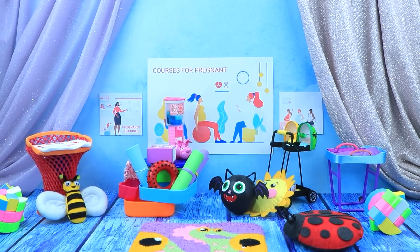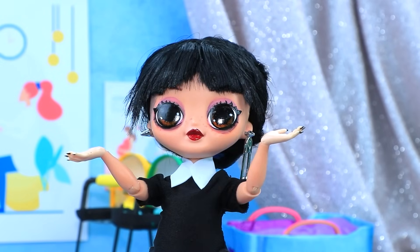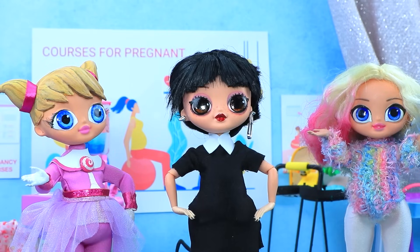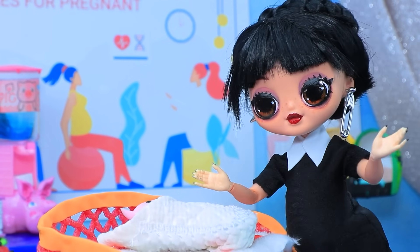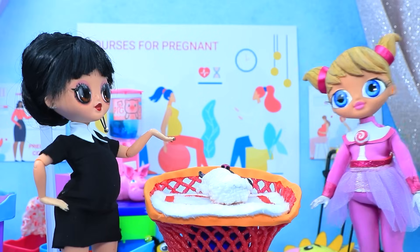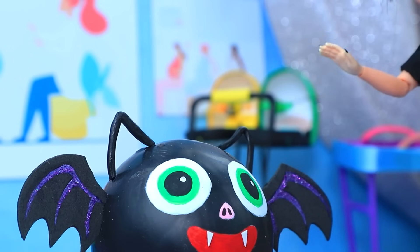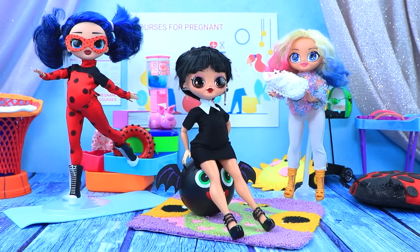Looks like maternity classes are on the schedule. Enid brought her best friend. What are we doing here? I don't want this. Just try it. Yoga is good for your baby. I'd rather take magic classes. Miss, this will help you become a mother. Try putting a diaper on. It's not going to be hard. Done. Where'd this bat come from? Don't judge me. A bat exercise ball? Perfect for Wednesday. The girls are having a good time together.